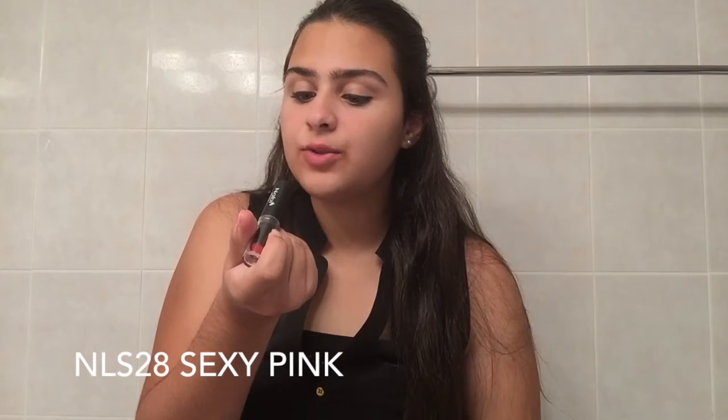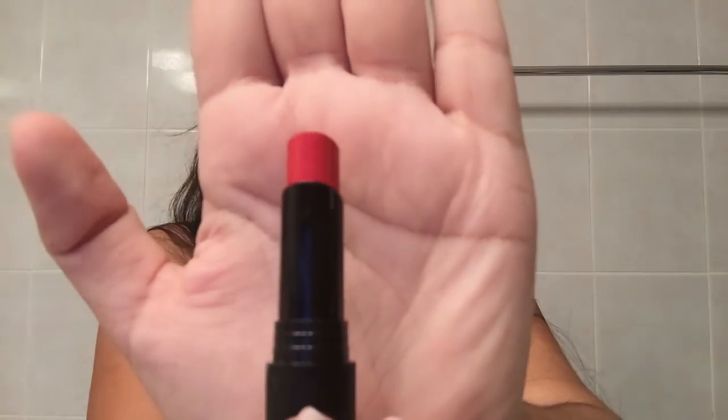The next color I have is NLS 28 Sexy Pink. This color is metallic, like the Plum color I showed earlier. This is just one pass of the color. The color looks very orangey in a way — I see it more as an orange-pink with a little bit of red mixed in.